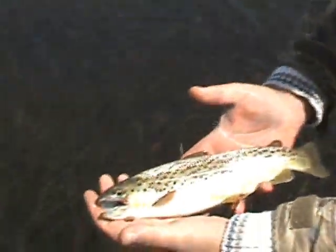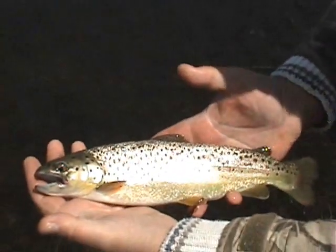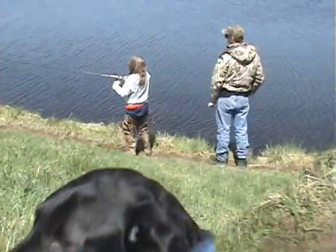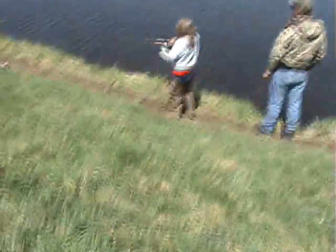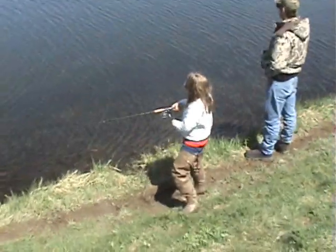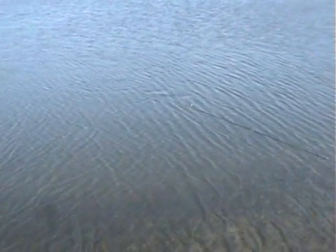I caught him! That's Emily's fish. We got a brown trout. Don't throw him — that's too close to throw. We got him. It looks like she's got something good. Oh yeah, look at that — she's got a big one! Mike, she's got a big one. For this little lake here, she's got a big trout.